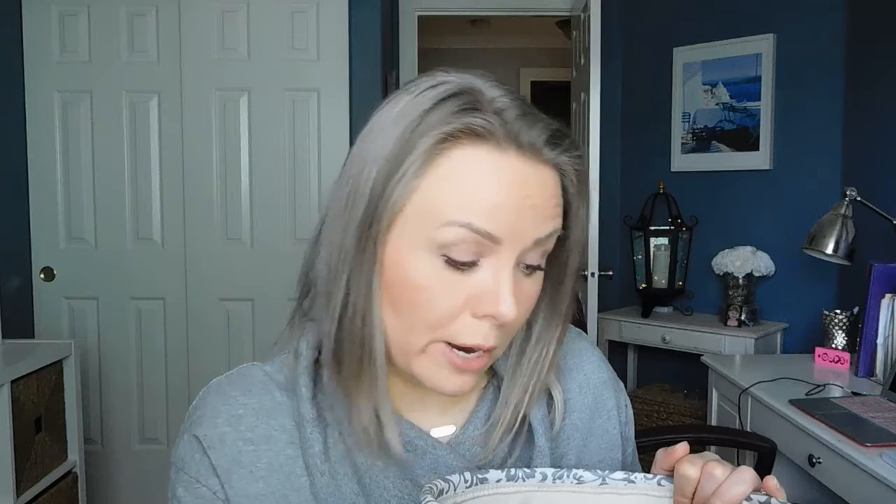The Paul Mitchell Extra Body Sculpting Foam thickening mousse — I thought this was good, but I don't know that I'll repurchase it because there are other foaming mousse products I want to try. If you are a Paul Mitchell fan, this is a great volumizing mousse that didn't dry my hair out, so it's good for that.